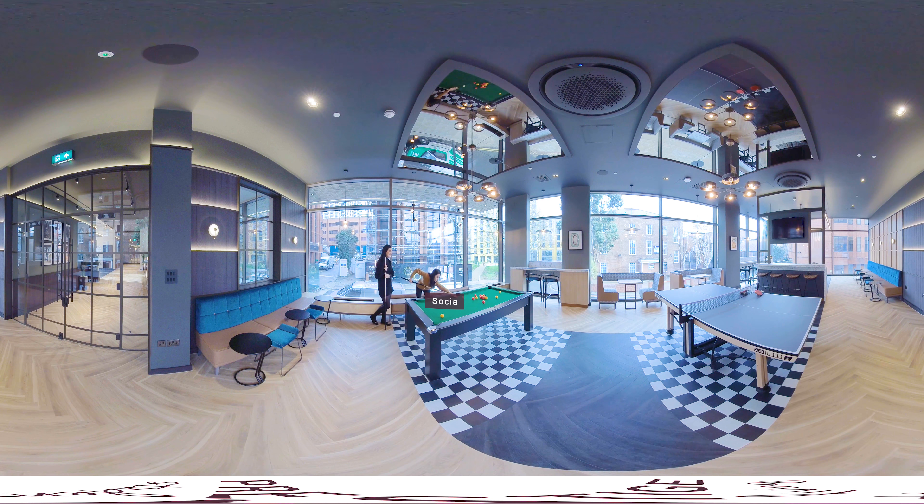Welcome to the social space. Here you can enjoy a game of table tennis or pool with your friends, or get a little more competitive in one of our regular tournaments. You can also watch TV and listen to music in here. Most of our events happen in this space too, including parties and pop-up shops.